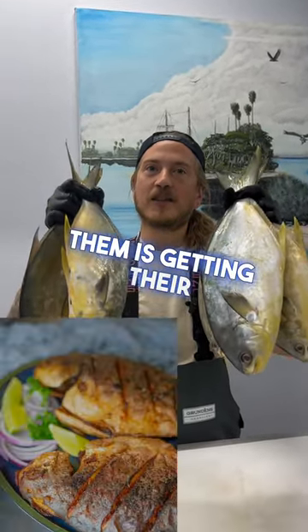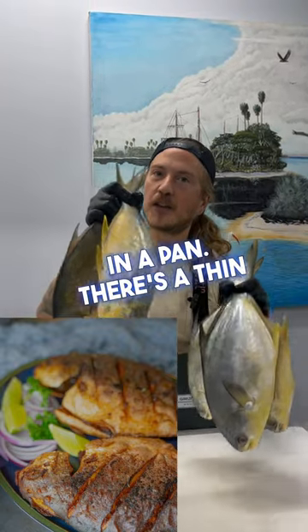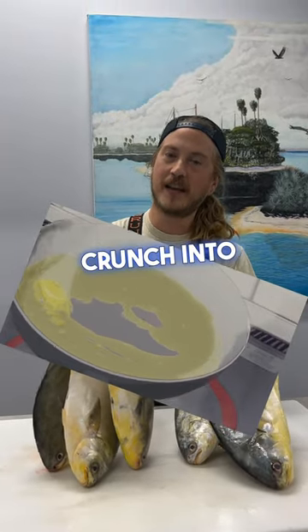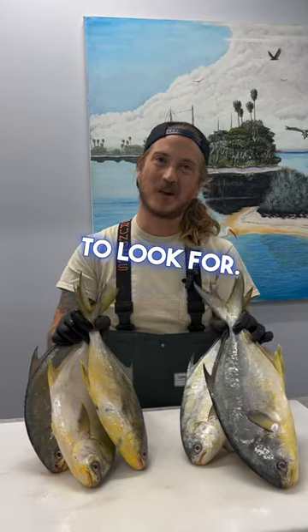My favorite way to cook them is getting their skin crispy in a pan. There's a thin layer of sweet fat between the meat and the skin. When you get that skin crispy and crunch into that thin layer of sweet fat, that's the bite you want to look for.